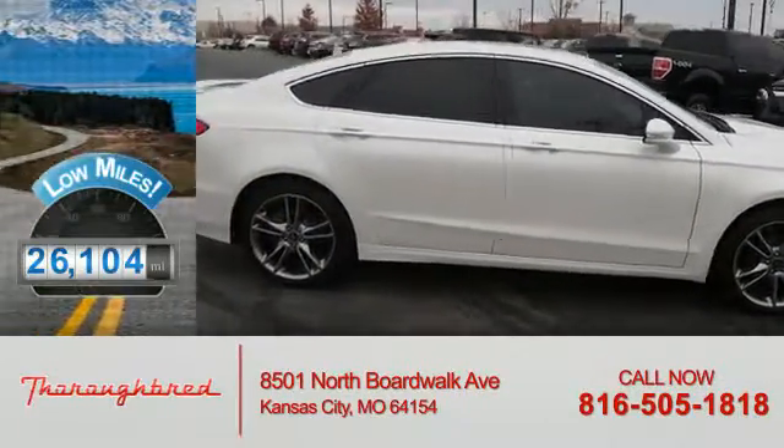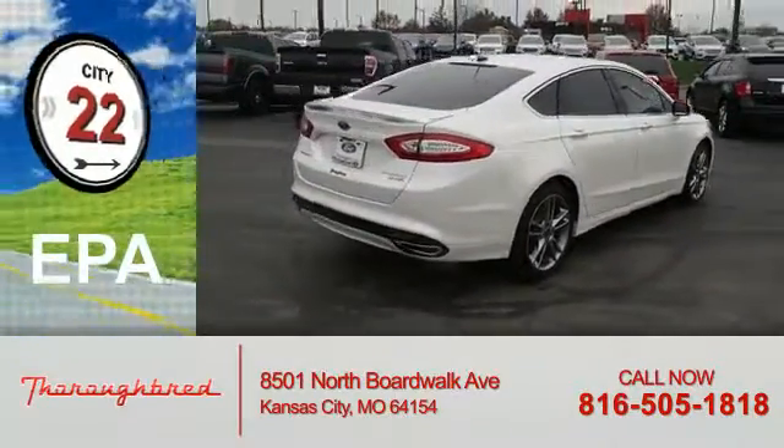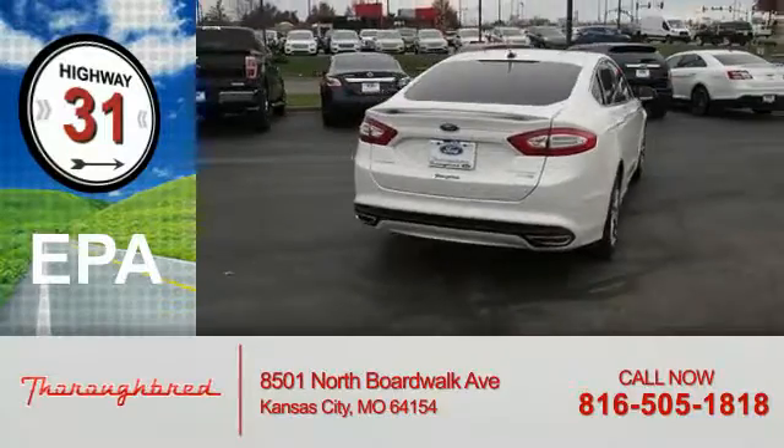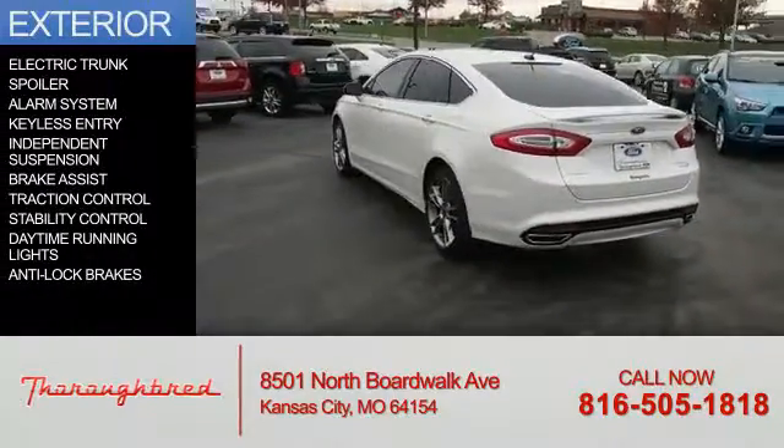With fewer than 30,000 miles, this vehicle has a long road ahead. Great fuel efficiency saves you money by requiring fewer trips to the gas station. The features include electric trunk,